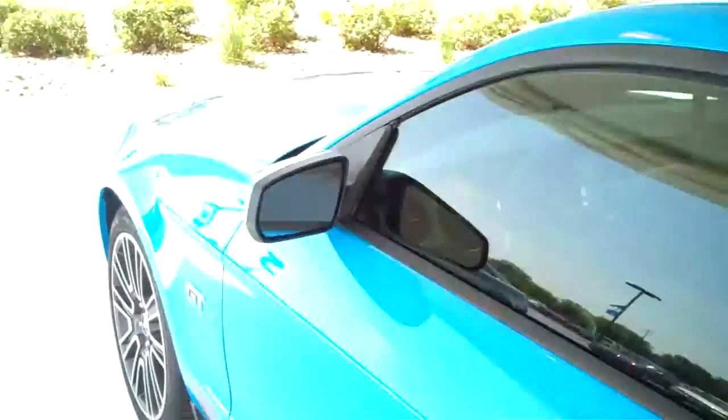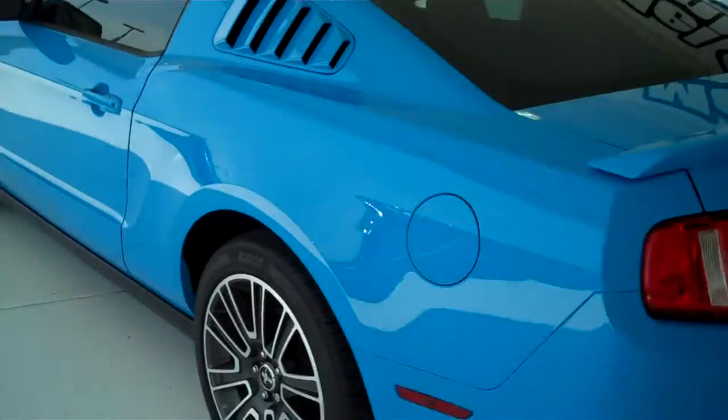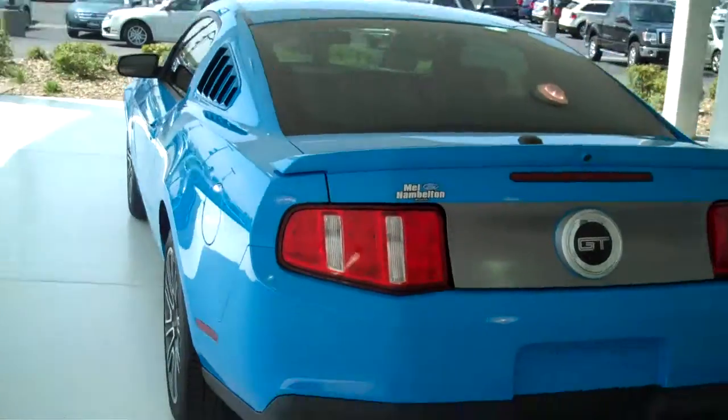This is a four-passenger vehicle with seating for two in the back. Again, this is a GT package with the V8 engine, 4.6.